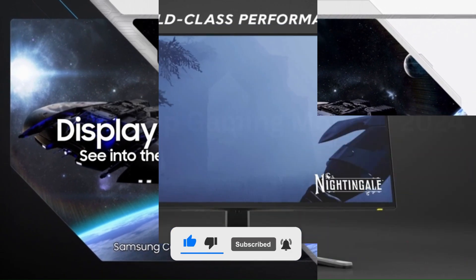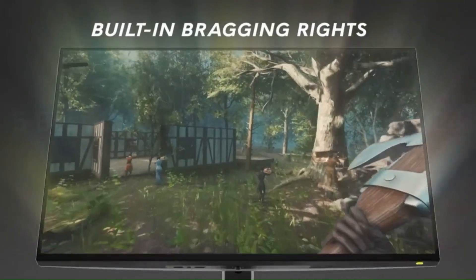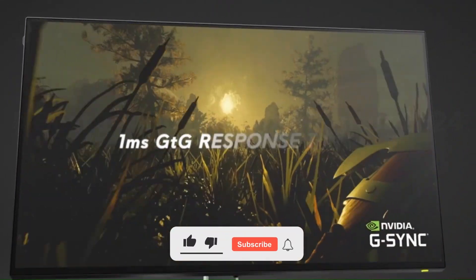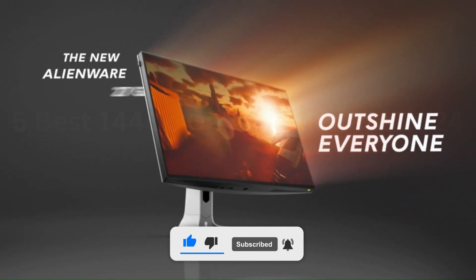There are a few advantages to getting a 1440p monitor for gaming, as they strike a balance between having good enough image quality and great gaming performance. A 1440p resolution isn't as taxing on your graphics card as higher resolutions, letting you reach higher frame rates, which is ideal for gaming. So let's get started.